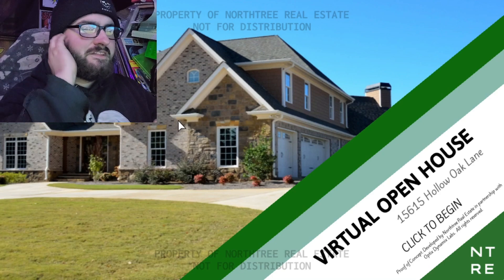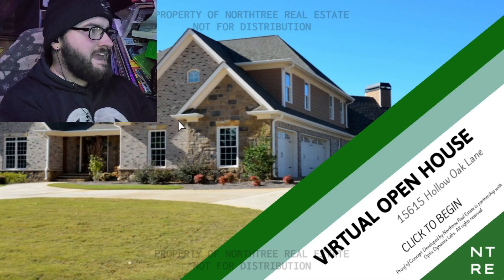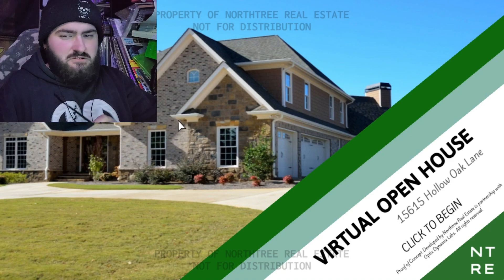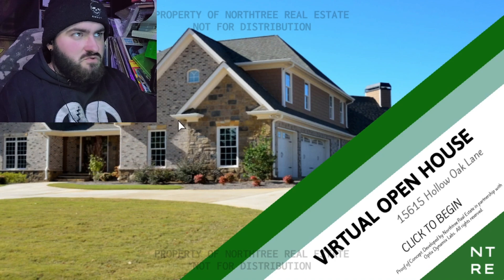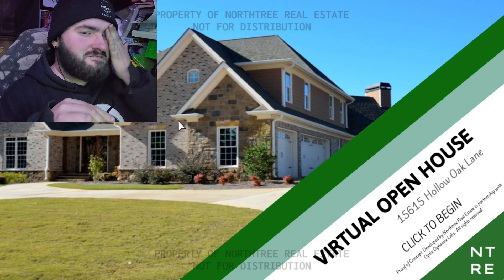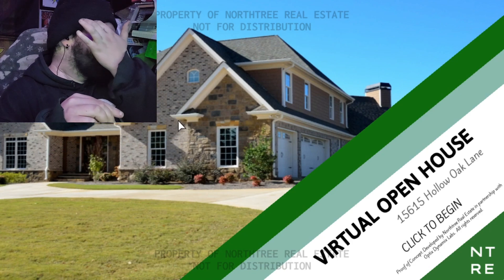Hello everybody, today we're playing a game called Virtual Open House. I remember hearing about this, I think I even saw it played years ago, but I genuinely do not remember anything about this game at all. So we're gonna get into this and just see what it is.